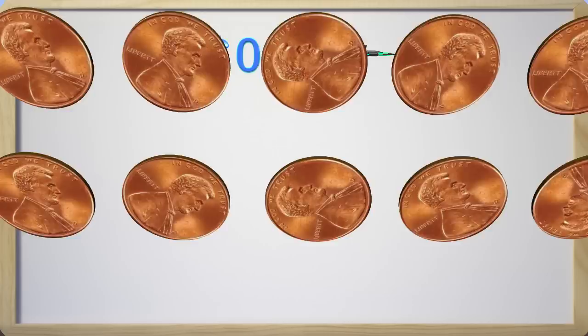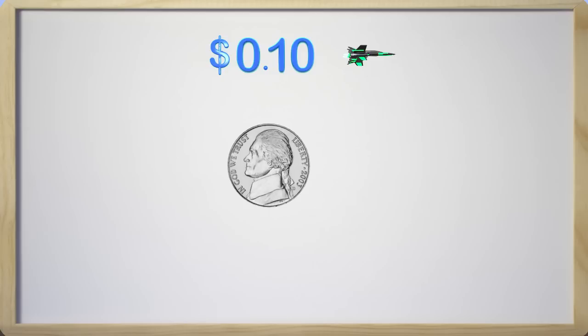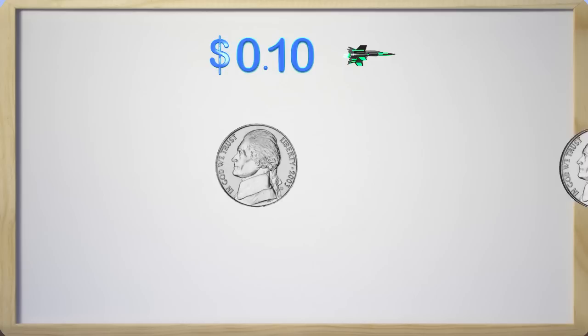How many nickels do I need to get ten cents? Remember that a nickel is worth five cents. Let's quickly figure this out. Here I have one nickel and it is worth five cents, but I need ten cents. So if we add another nickel, we get five cents plus five cents, and that gives us ten cents.